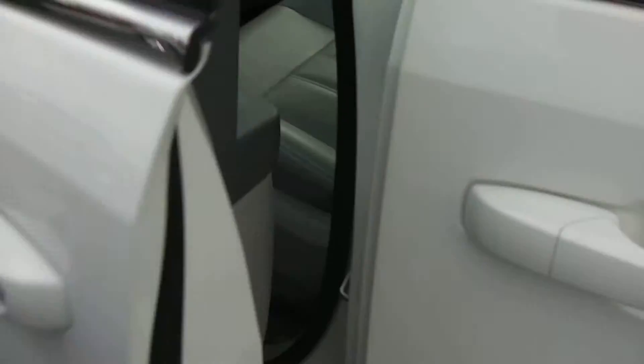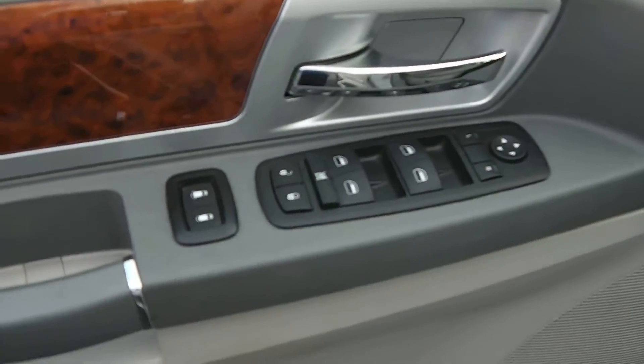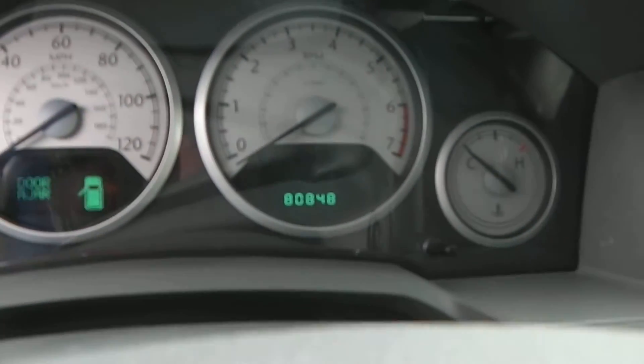Taking a look at the inside on the driver's side door, you have the power windows, power locks, along with the power mirrors. Right here showing that it has 80,048 miles.